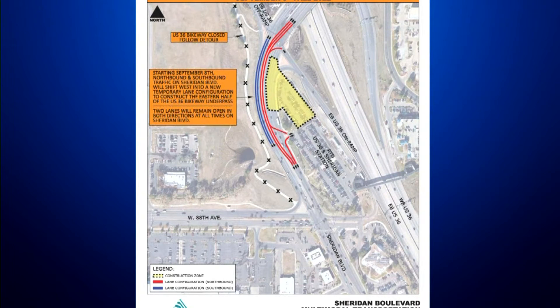North and southbound traffic on Sheridan will temporarily shift west into a new lane configuration. But don't worry, two lanes will stay open. This lane shift will continue through the fall. I'm Mackenzie O'Keefe covering Colorado First.